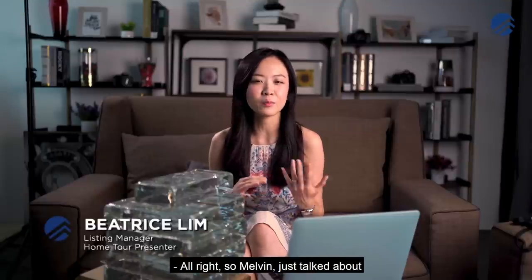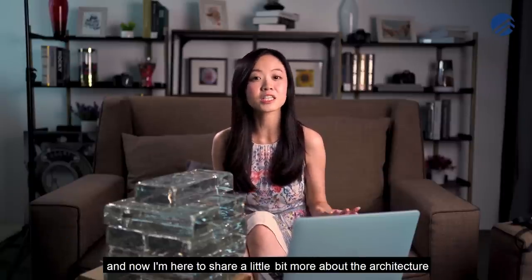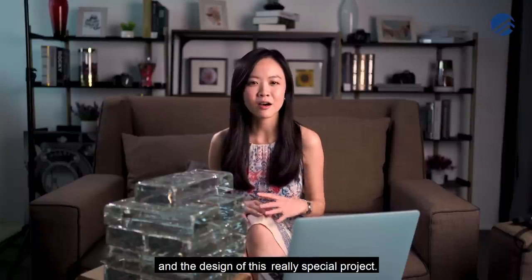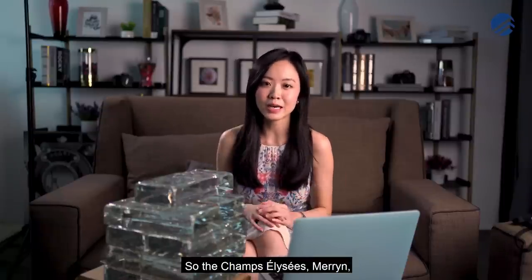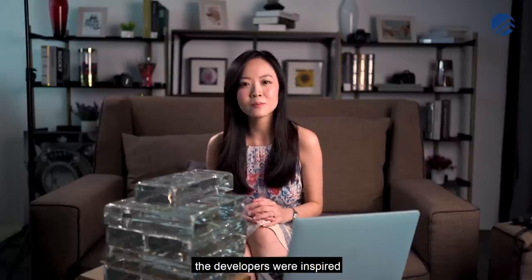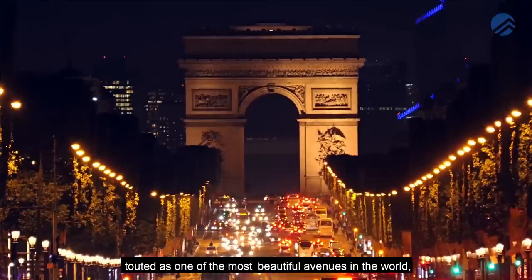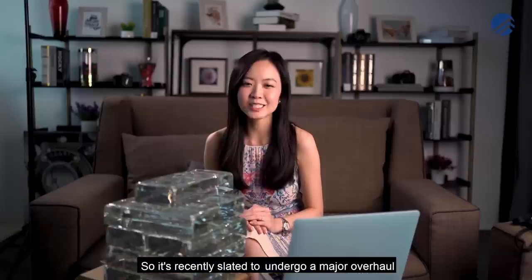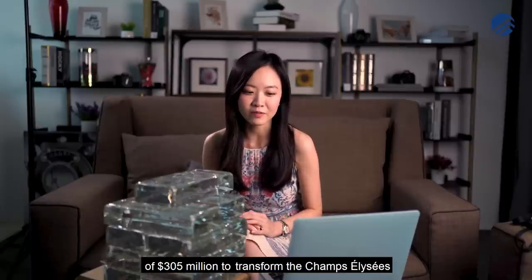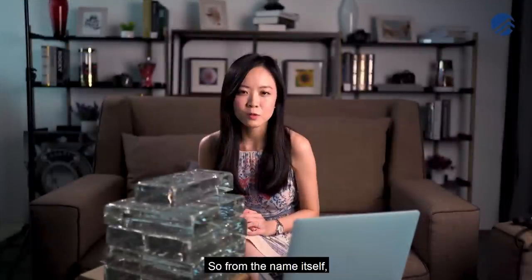Melvin just covered the project-specific building layout. Now I'm here to share more about the architecture and design. The project is called Champs-Élysées Marin — as the name suggests, the developers were inspired by the famous landmark in Paris, the Champs-Élysées, touted as one of the most beautiful avenues in the world, recently slated for a $305 million overhaul to transform it into a green space and extraordinary garden.